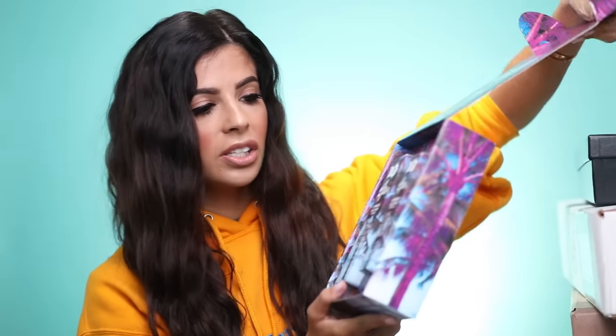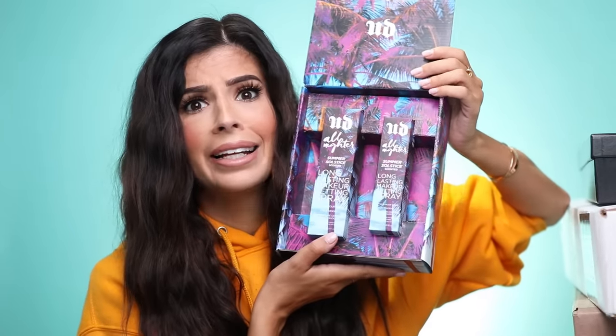Okay, let's jump right in. I have my box cutter. The first box — oh, it's from Urban Decay. It's a really pretty box. Oh my god, it's the All Night setting spray. I love that stuff.